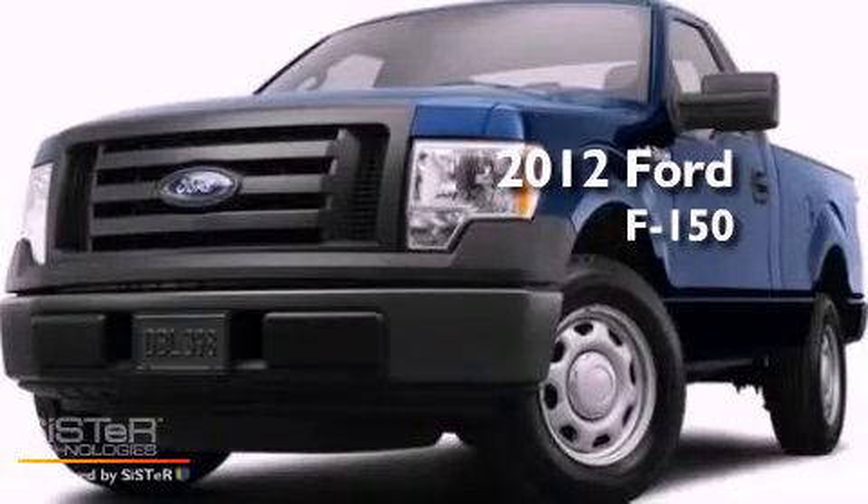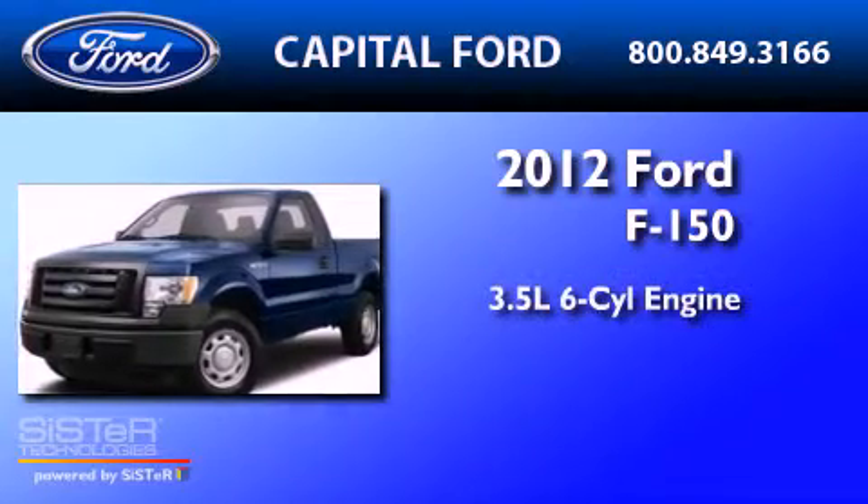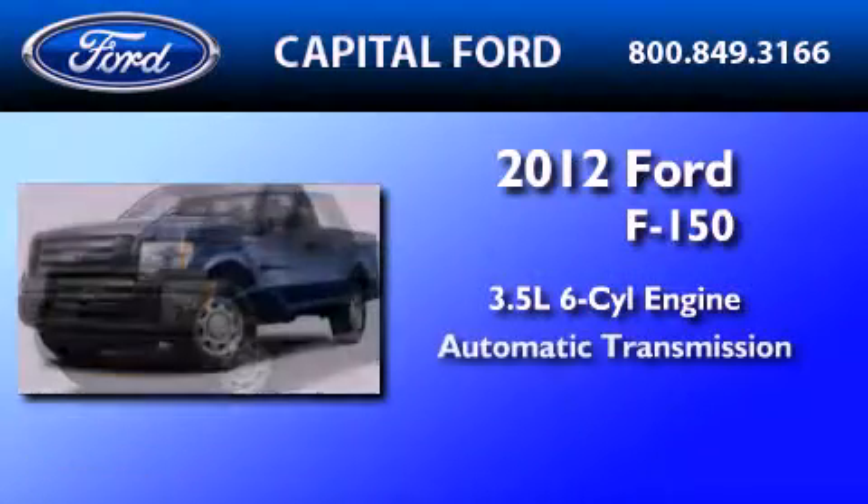This is a brand new 2012 Ford F-150. It has a 3.5 liter 6-cylinder engine and an automatic transmission.